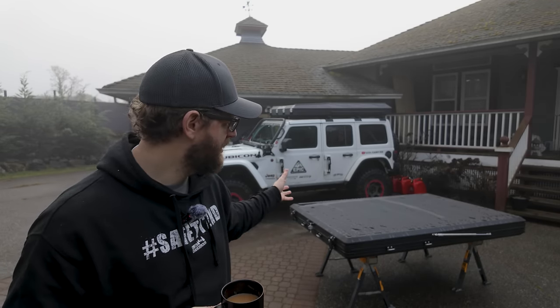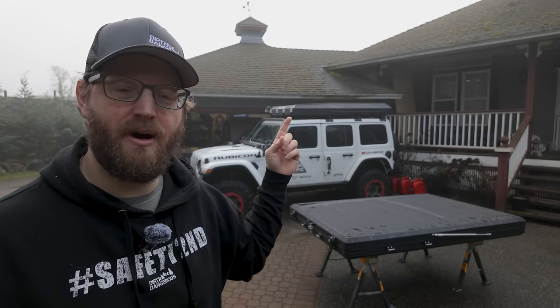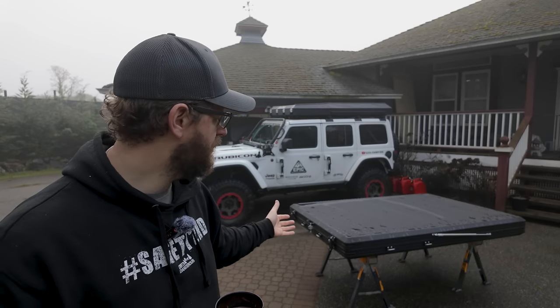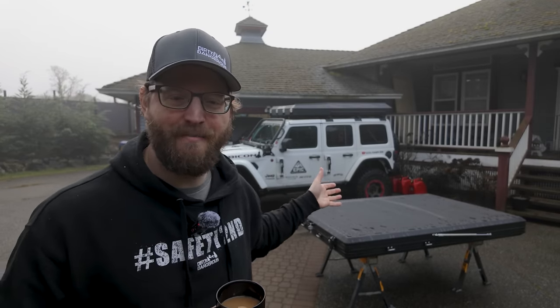I have a lot of experience with rooftop tents. I've reviewed many hard shell rooftop tents, and I currently have one of the most expensive ones you can buy — the Alucab Gen 3R — on my Jeep. So I really understand what quality you get at that more expensive tier level, and I'm going to share that experience when we review this tent today.